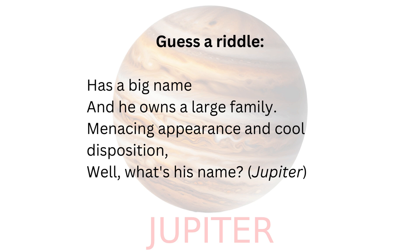Guess a riddle. Has a big name, and he owns a large family, menacing appearance and cool disposition — well, what's his name?